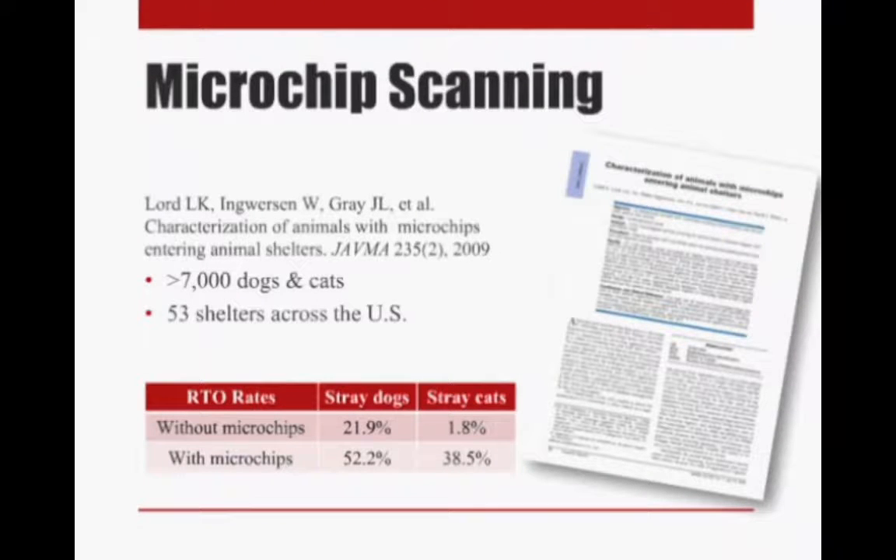We are going to talk a little bit about microchip scanning and really want to get into the reasons behind why we make some of the recommendations we do regarding scanning of animals. We'll look at a couple of research papers that were published in order to get this information.